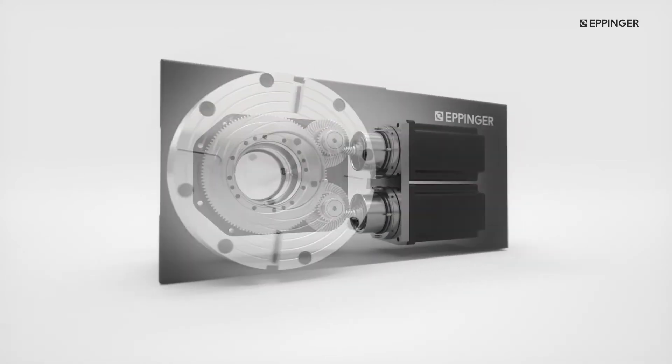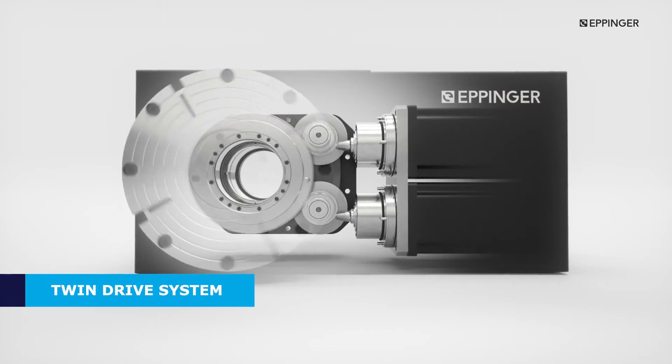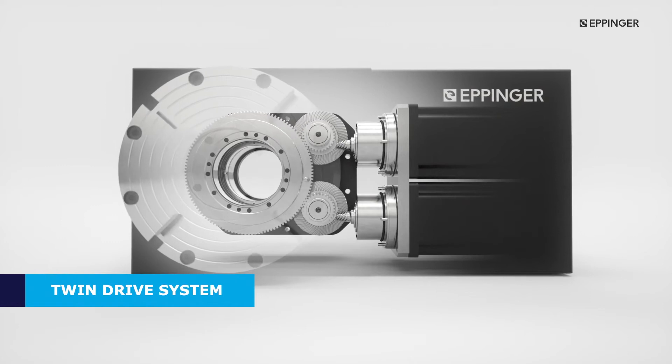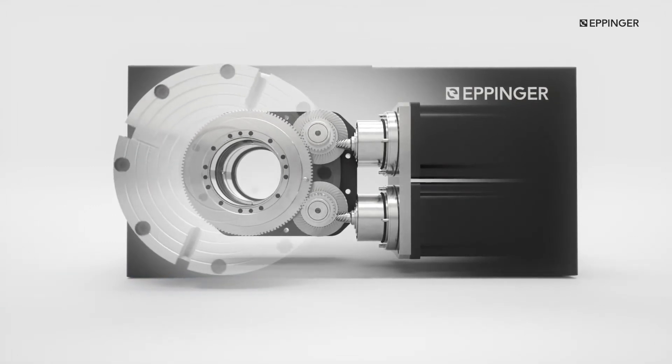Increase your productivity and decrease maintenance costs with our twin-drive, backlash-free gear train. The electrically preloaded motors help create worry-free mechanics for the lifetime of the rotary table.